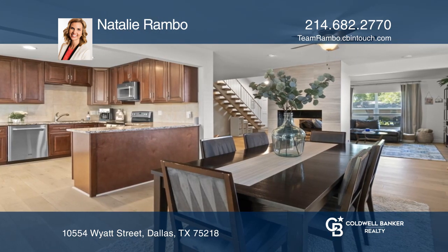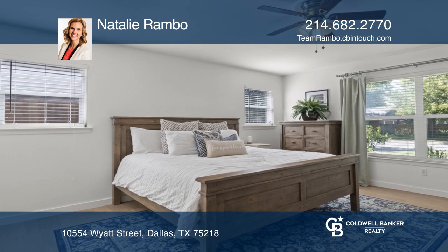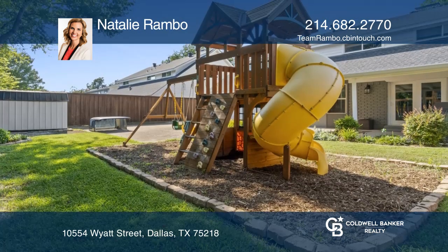Updates include newly remodeled kitchen and bathrooms, hardwood floors, low-maintenance landscaping, and a spotless epoxy garage floor. Newly painted inside and out.